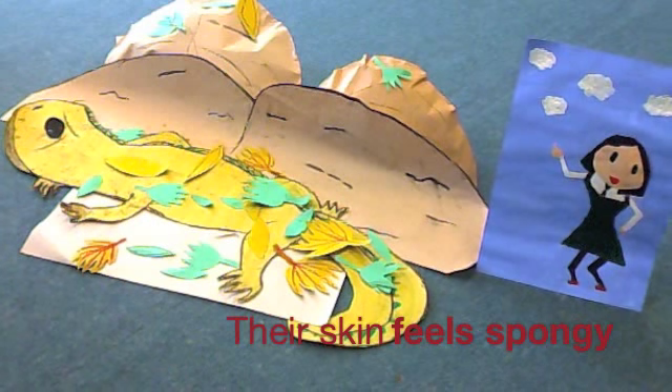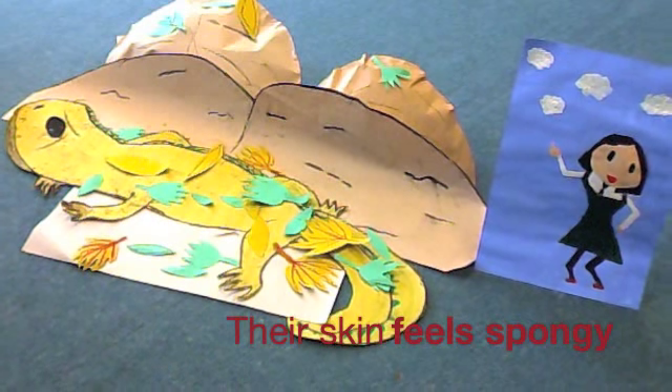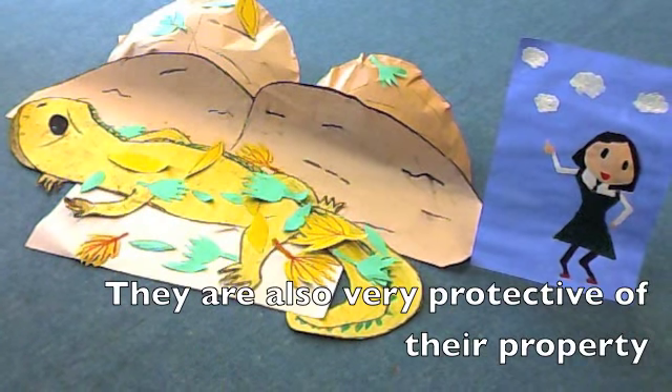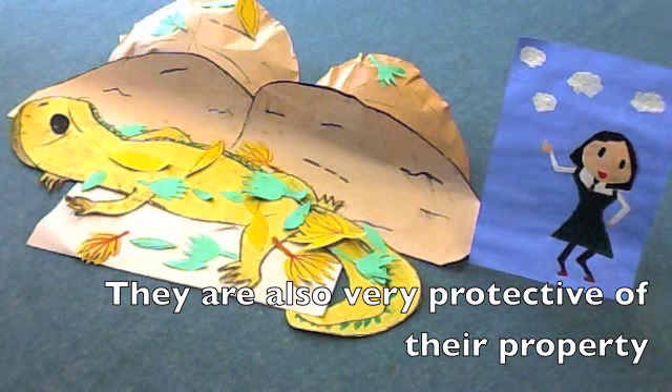Did you know that tuataras feel very spongy and they have a very painful bite because their teeth are so sharp? They are also very territorial and will be quite aggressive to defend their territory.